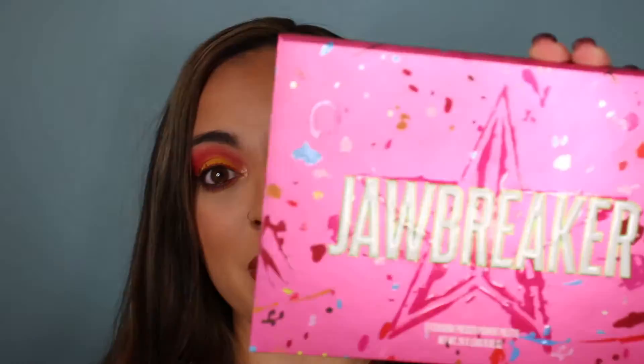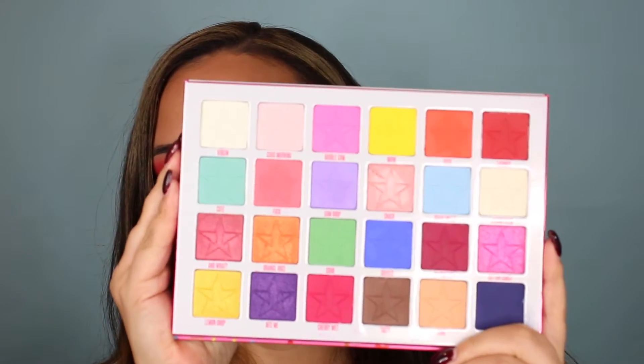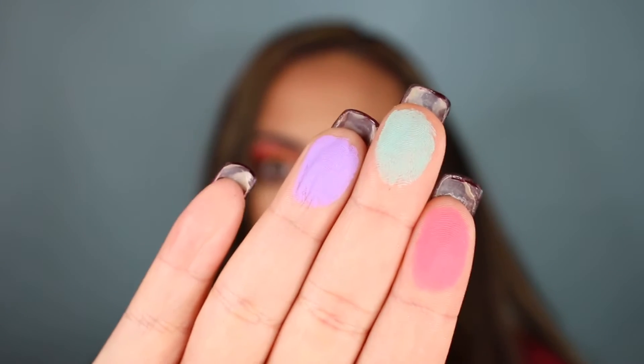Another favorite of mine when it comes to pigment is Jeffree Star. This is the Jawbreaker palette. These pastels are so hard to look pigmented and I don't know how he did it, but he did the thing with this palette. I recommend it regardless — I like his makeup, his makeup is good. It doesn't completely kill your wallet, but you're paying for quality products, and his packaging is good.